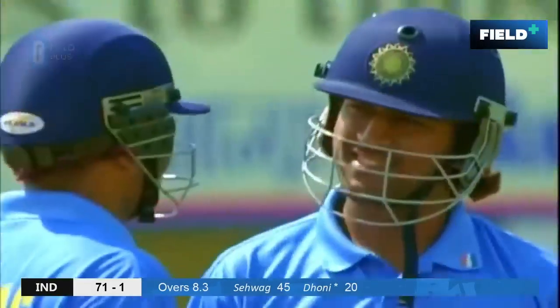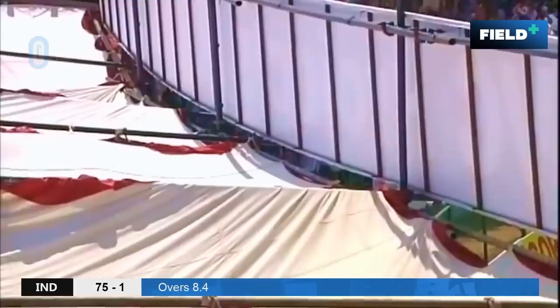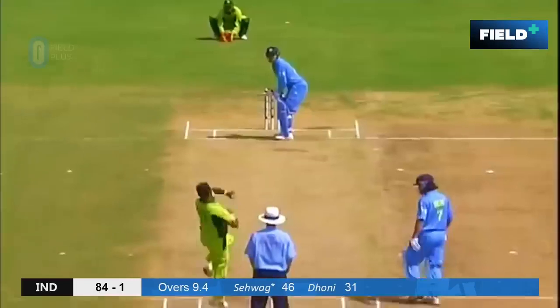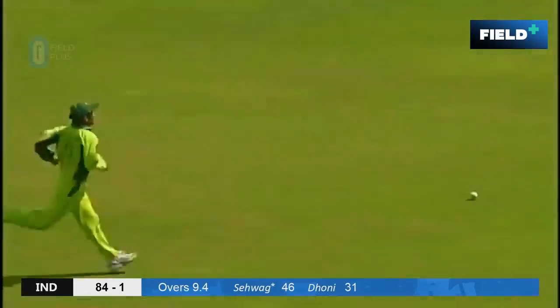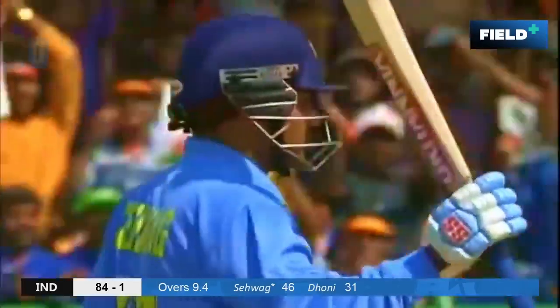It can be agonising for bowlers. Once again in the air, and it's got the distance as well. I think he's going to get four for that. And that brings up the 50 for Virender Sehwag — just 26 balls.